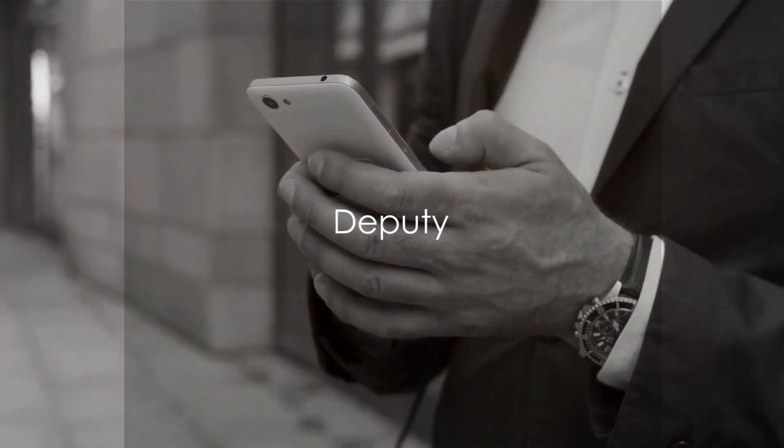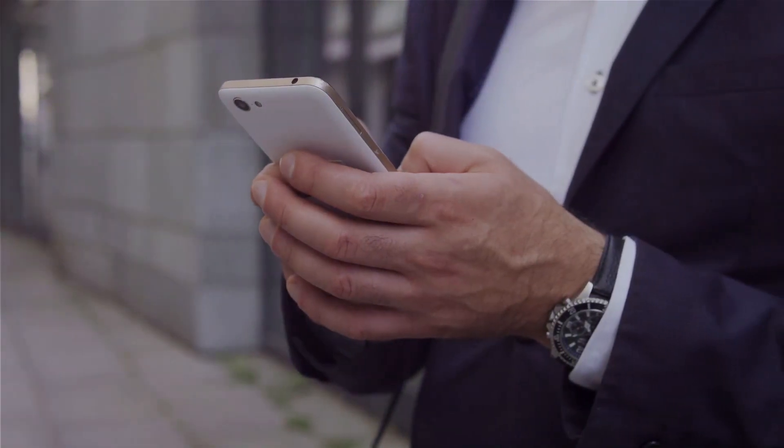Deputy is a workforce management software that simplifies scheduling, time tracking, and communication. It is ideal for businesses with hourly employees and multiple locations. Deputy helps you optimize your workforce and improve productivity.